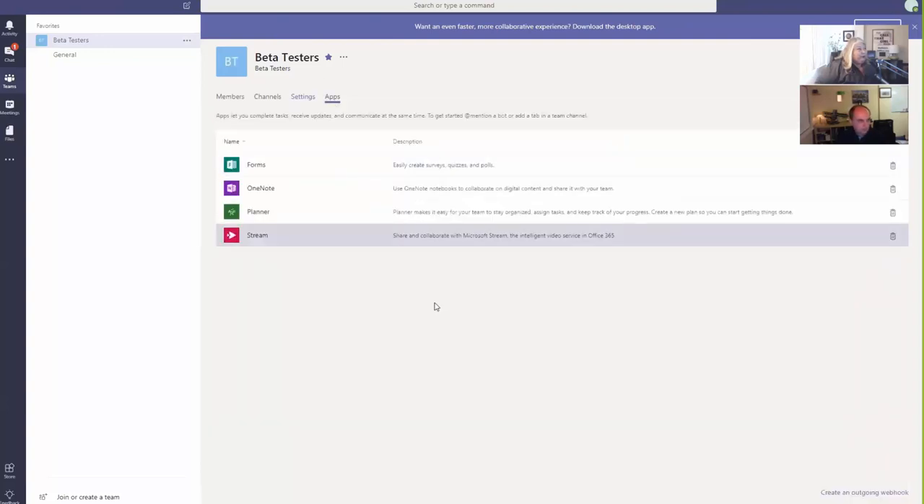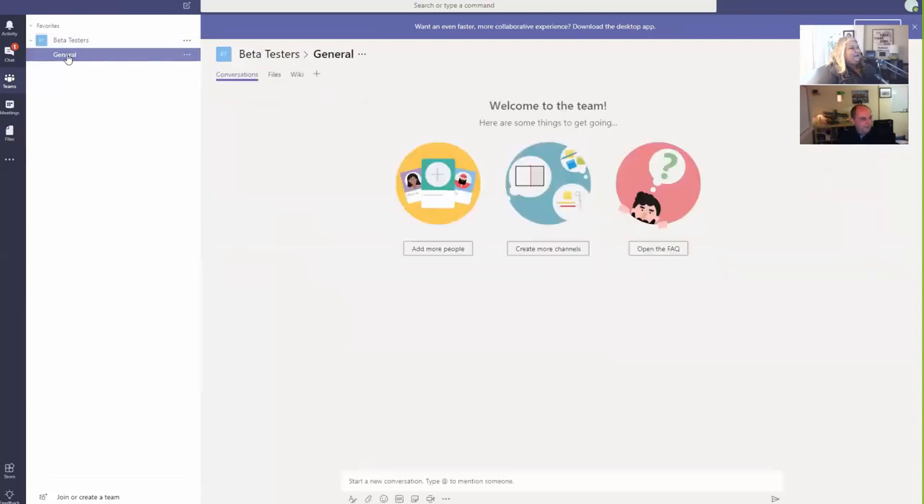Let me come across to Apps. By default there are some apps here you can add - eventually we'll talk about Forms and we have a trainer covering OneNote. I don't have anybody for Planner, so if anybody watching knows Planner and wants to participate, let me know. Microsoft keeps adding new apps all the time - that's the great thing and also the bad thing. If you go to the Store button, there's a big surprise in there.